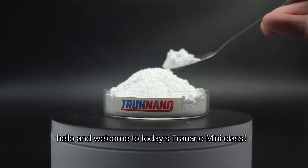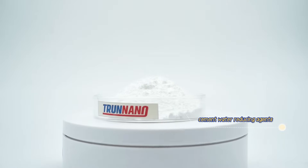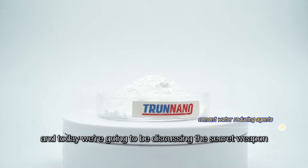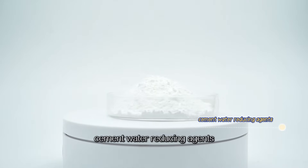Hello and welcome to today's Trinano mini-class. I'm your Trinano Assistant Nano, and today we're going to be discussing the secret weapon for improving the performance of building materials: cement water reducing agents.